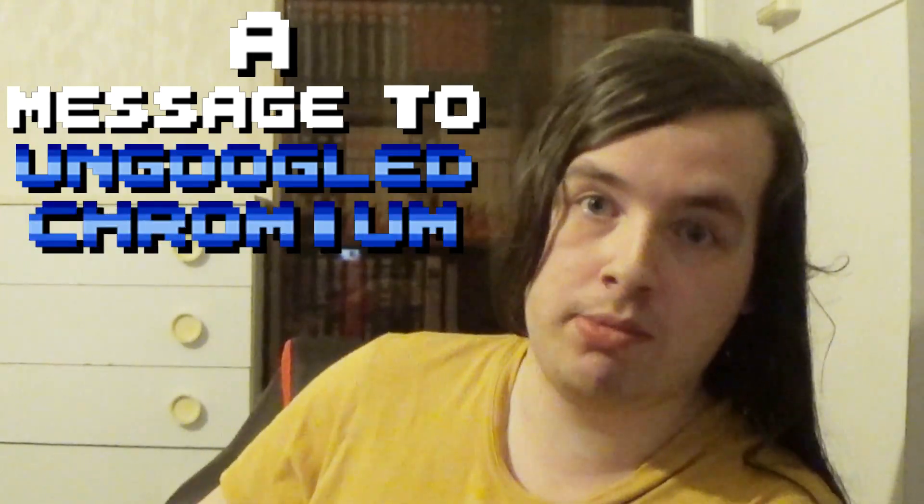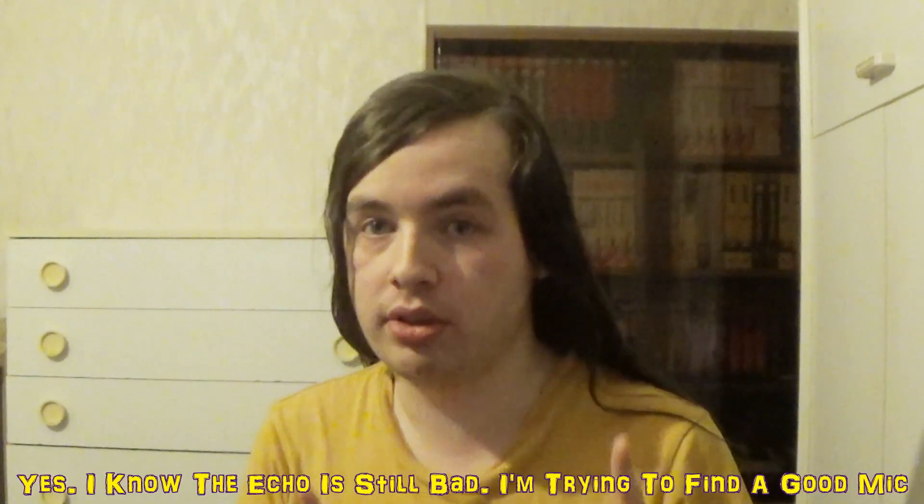Yo, what's up, it's PeakyKidN8 here, and today I'm going to be talking about a message to un-Googled Chromium users. Now, if you have no idea what I'm talking about, quite a while ago I talked about a browser called un-Googled Chromium.